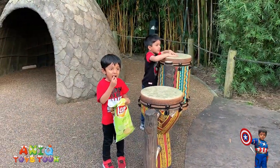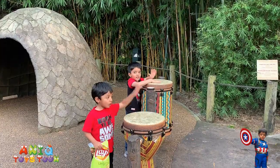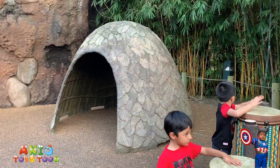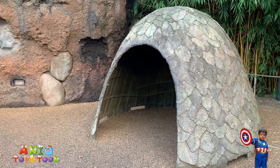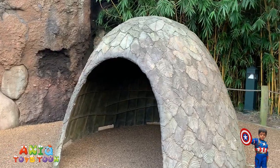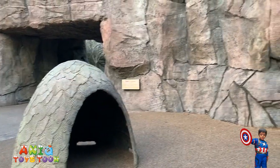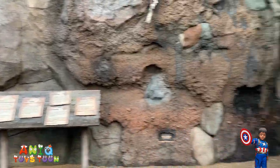Here we are in the African section, and these guys are beating drums — these nice-looking drums. And you see we have these igloo-style huts. That's how people used to live in Africa. I don't think people live in Africa in these igloos anymore, but they do beat drums. This is what the setup looks like — pretty nice. Another igloo — really cool one, right?